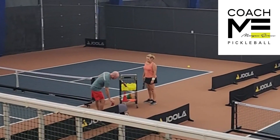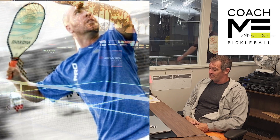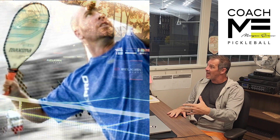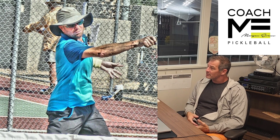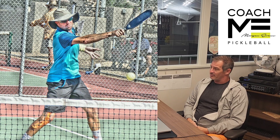Morgan Evans is in here all the time. We've contracted Morgan to really help us create a stronger and more robust teaching community. He spends time with our pros and our members, so you can book lessons with him. He's the GM of an MLP team, a professional player, and has been a professional coach for so long. He's been a game changer and is making our staff better — it's really fun to watch.